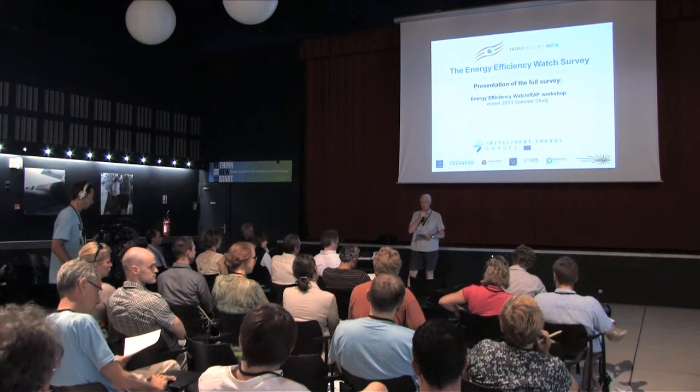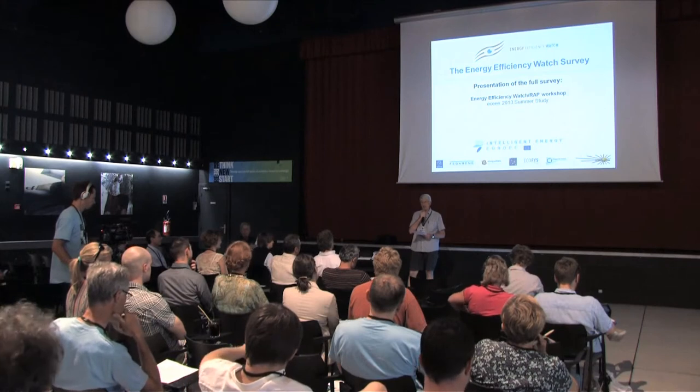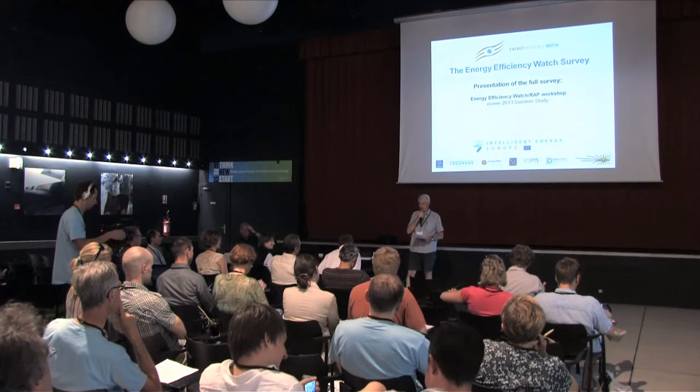We're going to start with Nils Bogg, and I'm lucky because he doesn't need any introduction. You all know who he is. He's been actively involved in the Energy Efficiency Watch Project, and he's going to tell us all about it. Thank you, Nils.